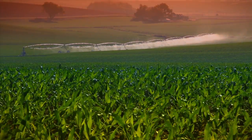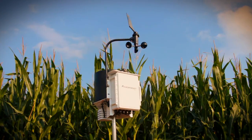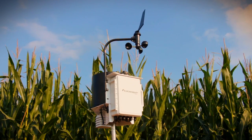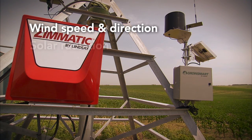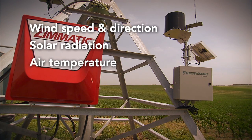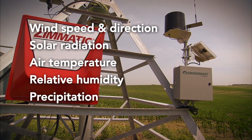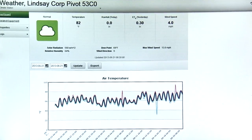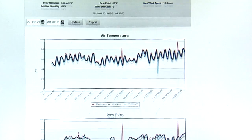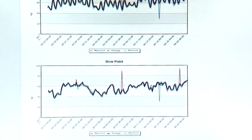Your field has its own unique microclimate, and when you combine our plug-and-play weather station with FieldNet, you can quickly and easily monitor wind speed and direction, soil radiation, air temperature, relative humidity, precipitation, and calculated ET. Real-time weather data and historical records are maintained for quick access, with trending charts together on one page.